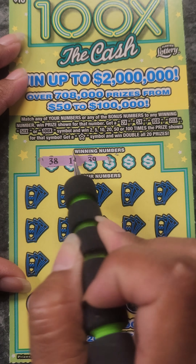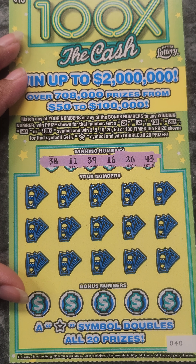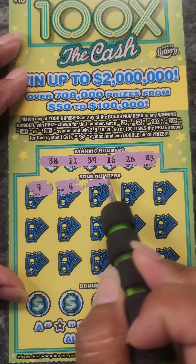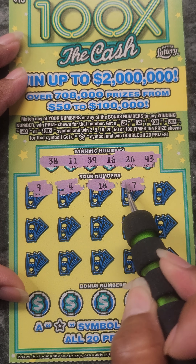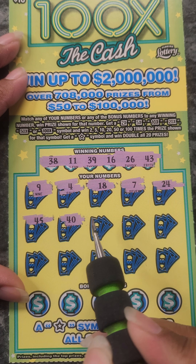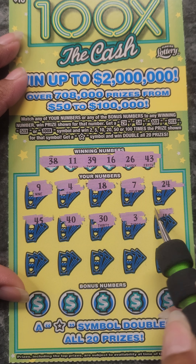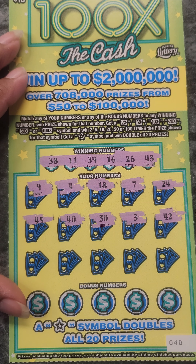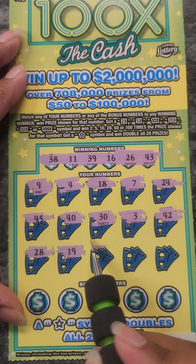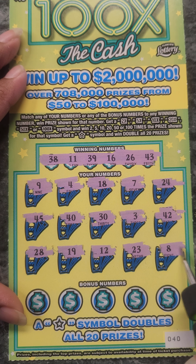So let's win something. 38, 11, 39, 16, 26, and 43. 40, 9, 4, 18, 7, 24, 45, 40, 30, a 3, 42, 28, 19, 12, 23, and an 8.